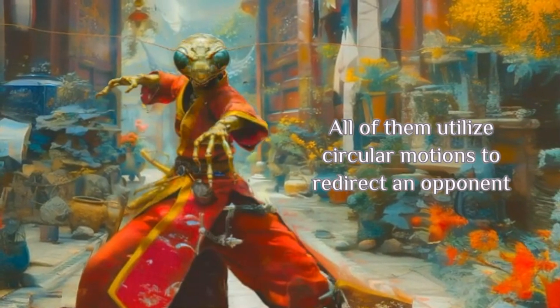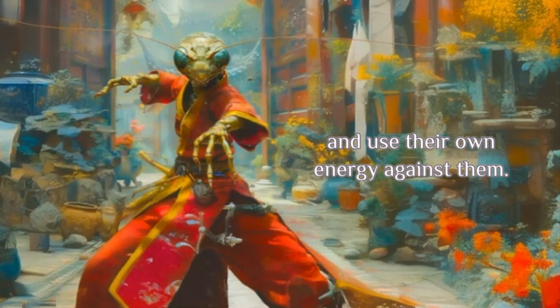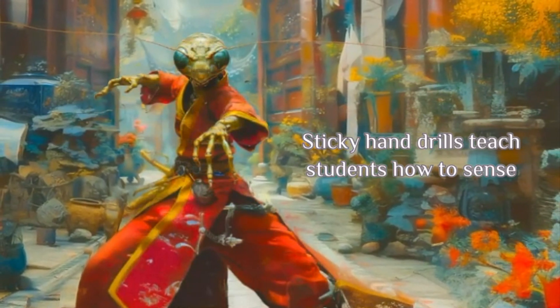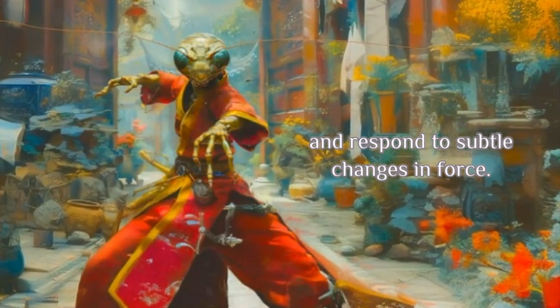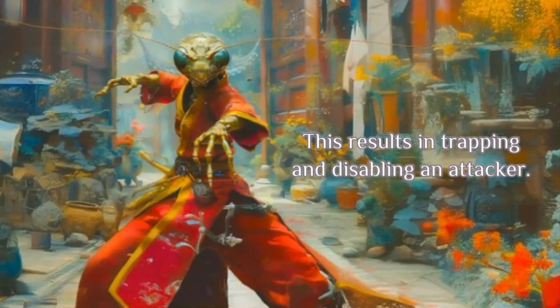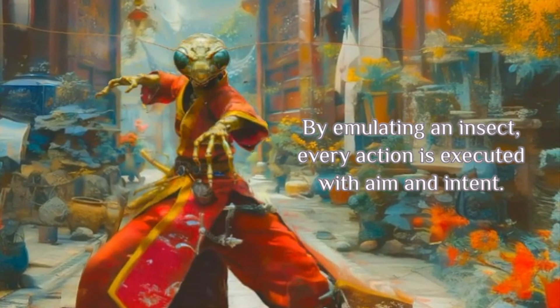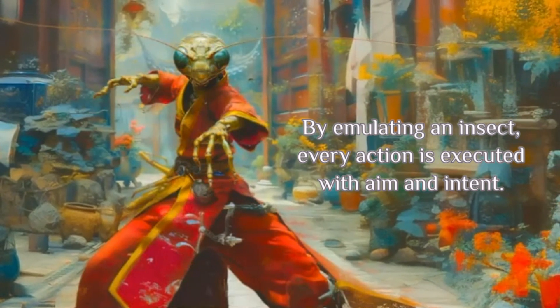All of them utilize circular motions to redirect an opponent and use their own energy against them. Sticky Hand Drills teach students how to sense and respond to subtle changes in force. This results in trapping and disabling an attacker. By emulating an insect, every action is executed with aim and intent.